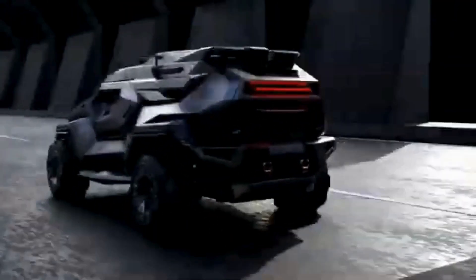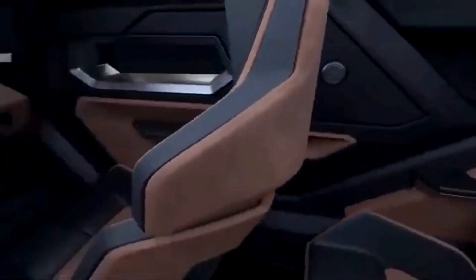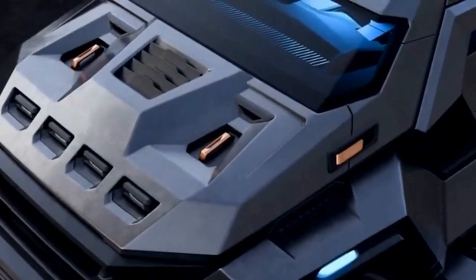The vehicle's imposing exterior features angular lines and a bold, aggressive design, making it look like something straight out of a sci-fi movie. Inside, it is expected to be equipped with state-of-the-art technology and premium materials, providing a luxury experience in an ultra-secure environment.